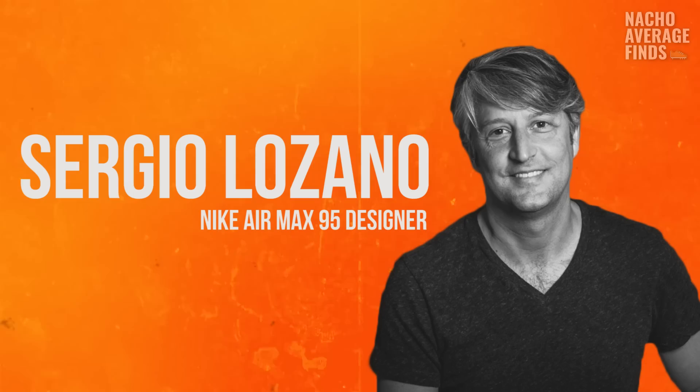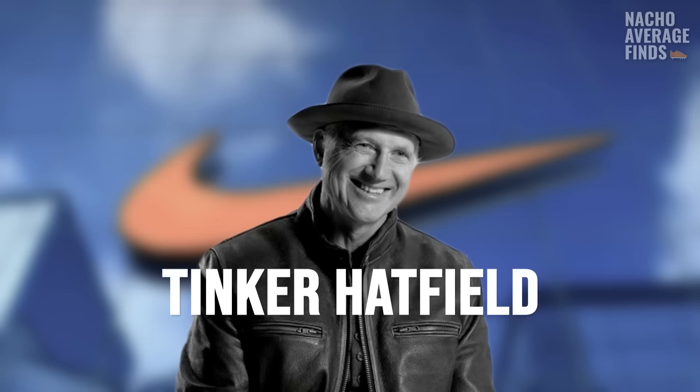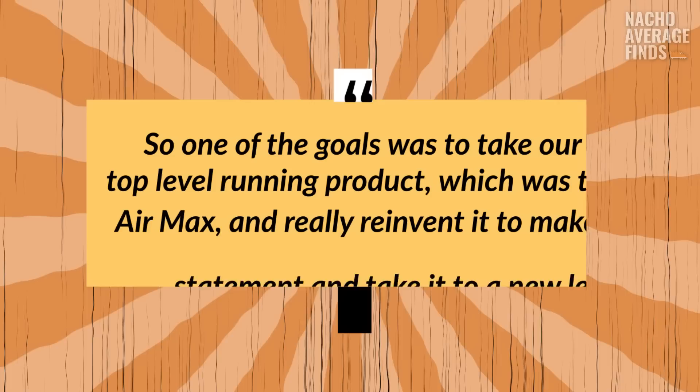While Nike did have some influence in the running category, they were still considered the underdogs. This is when young Nike designer Sergio Lozano was brought into the picture. Lozano was an industrial designer who had only been at Nike for four years before being tasked with designing the Air Max 95. Nike wanted something brand new, something that would shock the running world. Famous sneaker designer Tinker Hatfield had just left the Air Max series to work on other assignments — that's when Lozano was brought in. As Lozano put it: one of the goals was to take our top-level running product, the Air Max, and really reinvent it to make a statement and take it to a new level.